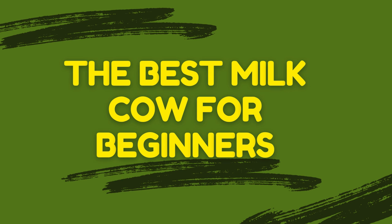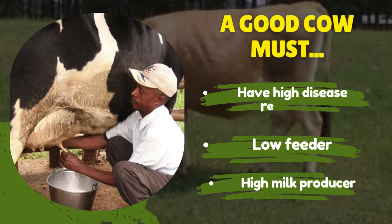There are several factors to look for. The first is high milk production. High milk production is a key factor for profitability in dairy farming. Cows that can consistently produce large quantities of milk are more valuable, as they provide a steady income stream. The second factor is disease resistance.